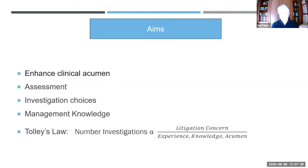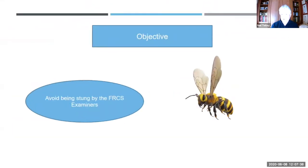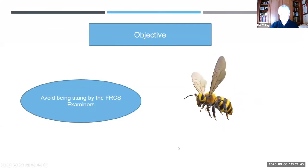I want you to give some thought as to what investigation choices you make, and this is of great relevance to the fellowship because it's all about avoiding being stung by the examiners.